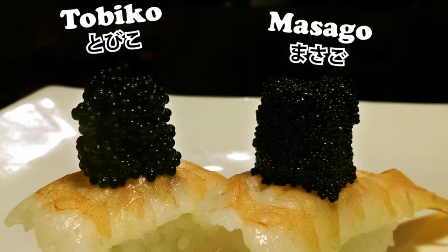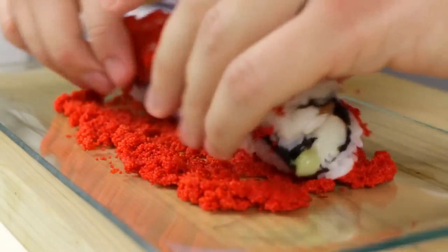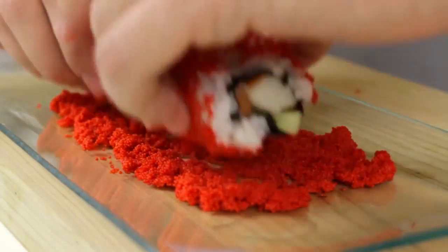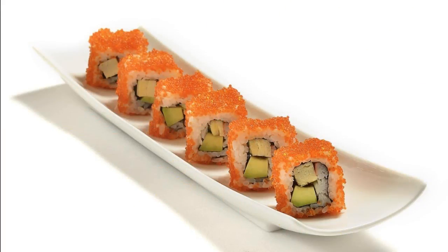Tobiko is also firmer and has a slightly crunchy texture. Restaurants often use Masago as a substitute because they look very similar, but flying fish roe is more expensive. Masago is used on the outside of sushi rolls as a garnish rather than a filling. Its crunchiness provides a contrast in texture with softer ingredients like rice, fish, and avocado.